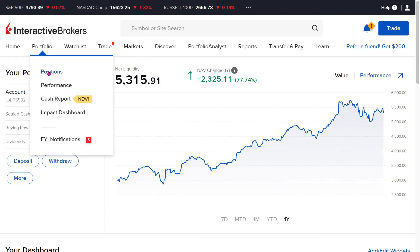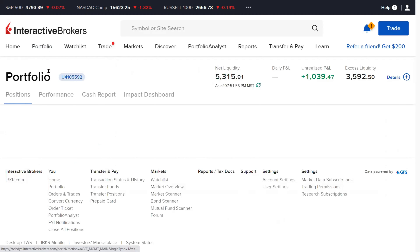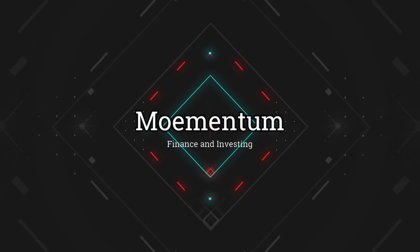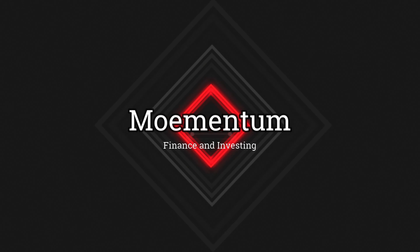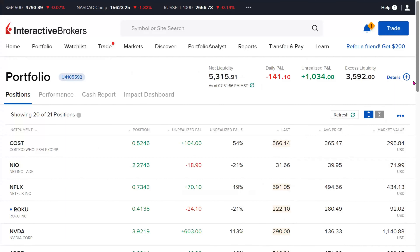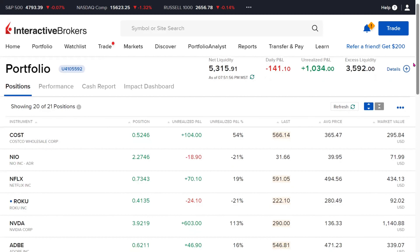Let's get into the specific holdings and what positions we own here to give you a better perspective of our holdings. The first holding to review is Costco. We have fractional shares of 0.52 and it is showing an unrealized profit of $104, equivalent to an unrealized gain of 54%.